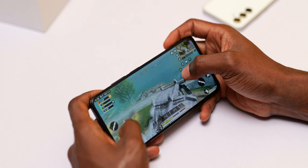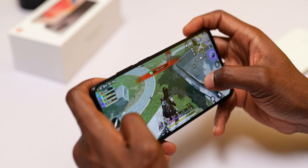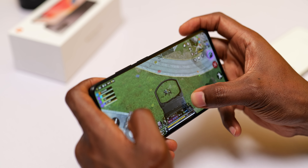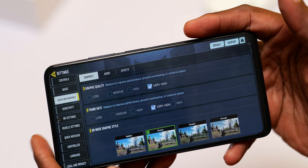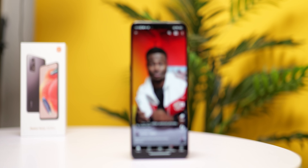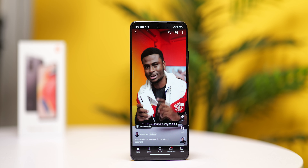For gaming it does great, playing your favorite titles at medium to high graphics conveniently. It might heat up during long gaming sessions but not uncomfortably, at least in my experience. It plays Call of Duty Mobile at very high graphics and very high frame rate, and can go max frame rate if graphics is set to high. Battery life so far has been good, and the 67W charging comes in handy.